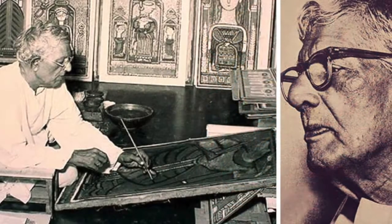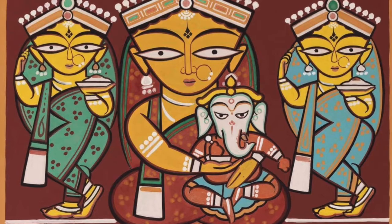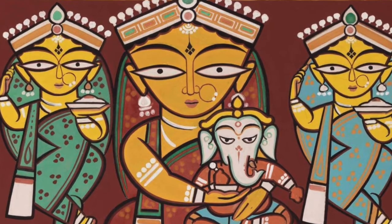Today in this video, I am going to share with you his life story and one of his great artworks with all the details. His art style even today looks wonderful and shows the potential of Indian art style.